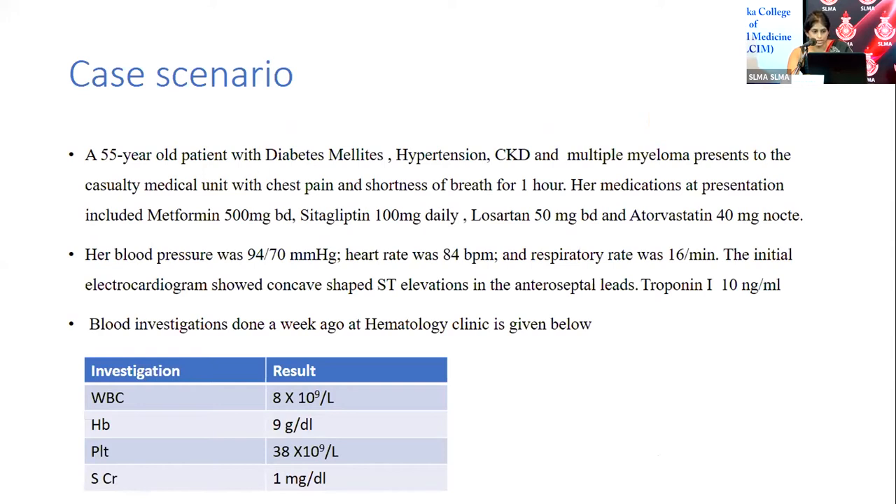Her current medications include Metformin 500 twice daily, Sitagliptin 100 daily, Losartan 50 BD, and Atorvastatin. Her blood pressure was 94/70, heart rate 84, and respiratory rate 16. The initial ECG shows ST elevation in the anteroseptal leads. Point-of-care troponin is 10 nanograms per milliliter. As she has multiple myeloma, investigations from a hematology clinic visit one week ago are available.